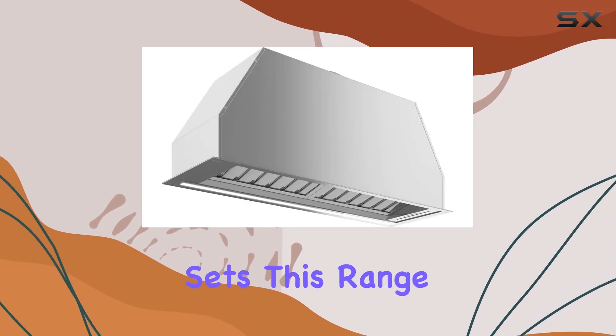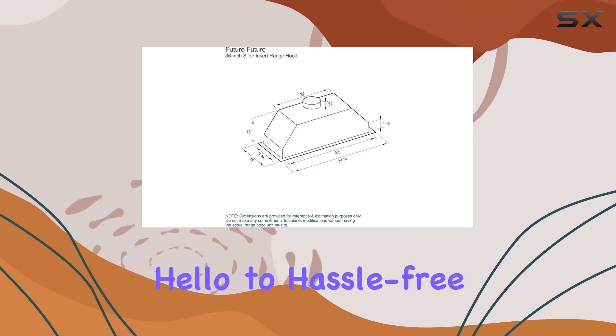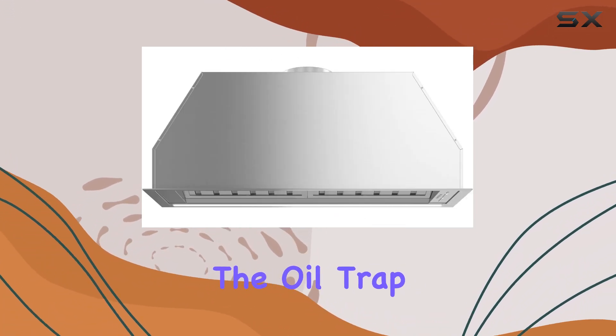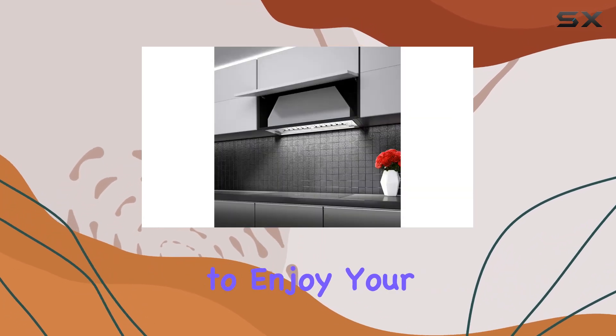But perhaps what really sets this range hood apart is its oil trap feature. Say goodbye to grease buildup and hello to hassle-free cleaning. With the oil trap in place, maintenance becomes a breeze, leaving you with more time to enjoy your kitchen creations.